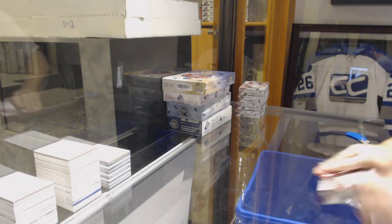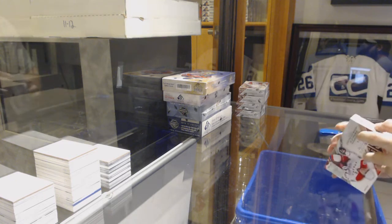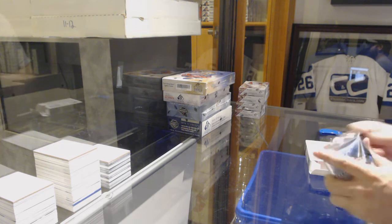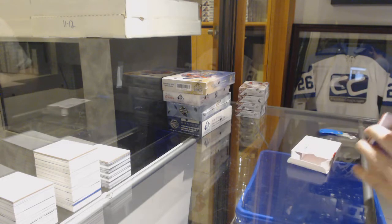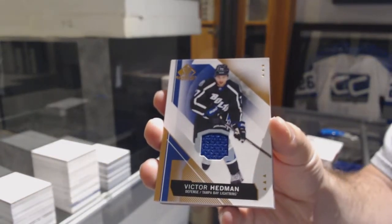Here we go, starting off season break number 96.95. We've got the other half case of Spuggle. What's the score in the hockey game, by the way, guys? We got a red — Victor Hedman for the Tampa Bay Lightning, base jersey.